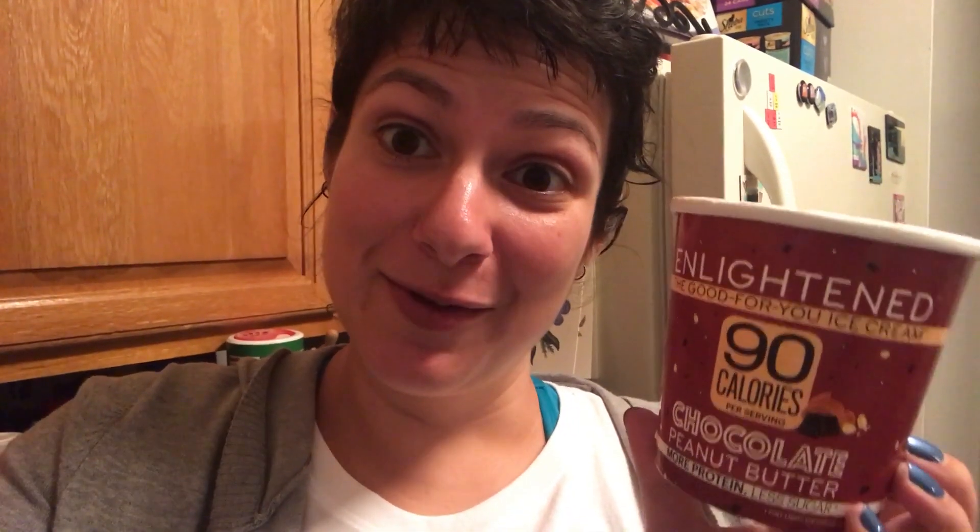To finish off the evening I'm going to have one serving of the chocolate peanut butter Enlightened ice cream — it is so freaking good. And that's all I'm gonna have today. After that I'm gonna watch a little TV and finish the last of this third bottle of water, and that should put me at hopefully 12 hours before I break my fast tomorrow morning. Thanks so much for watching!